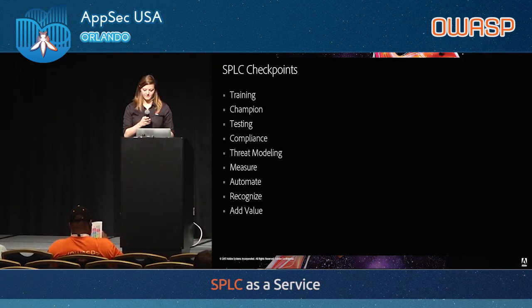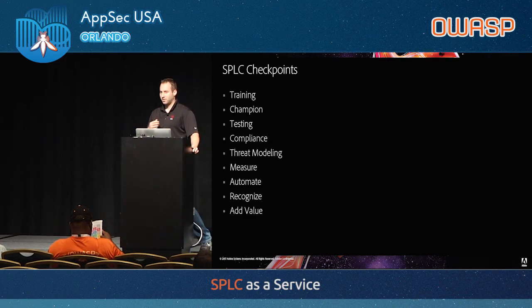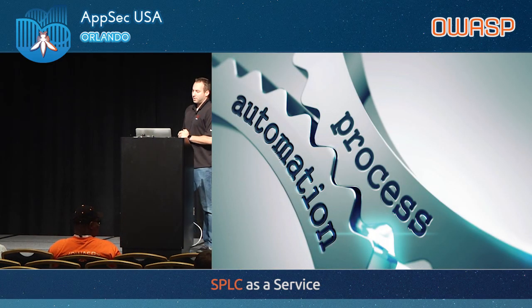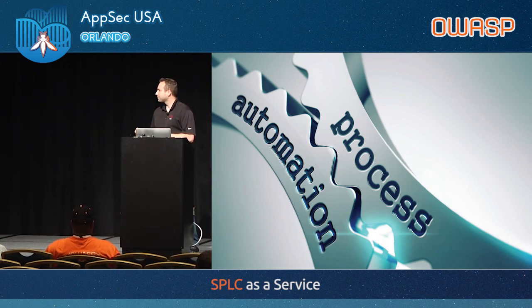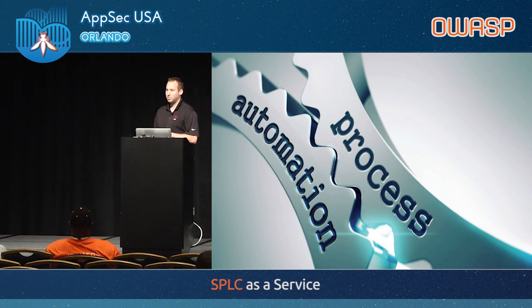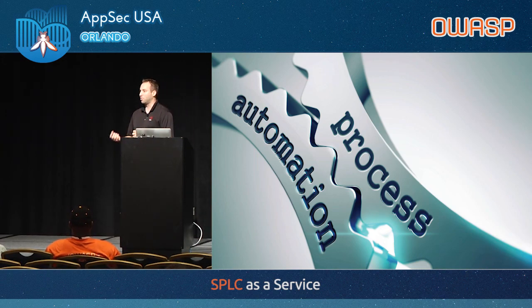I'm going to talk about the automation we set up for static analysis. Julia mentioned that automation is a checkpoint for the SPLC. In order to effectively manage the SPLC, it became clear at a very early stage that we needed to automate almost every process, because we were such a small team trying to scale to thousands of engineers. Specifically what we were looking to do is reporting and monitoring — because if you're not monitoring or reporting on the things you're doing, you might as well not be doing it. People aren't going to listen to you unless you have metrics.